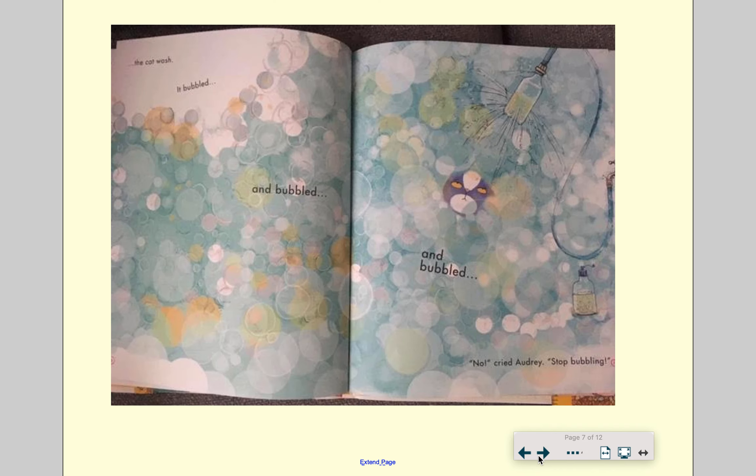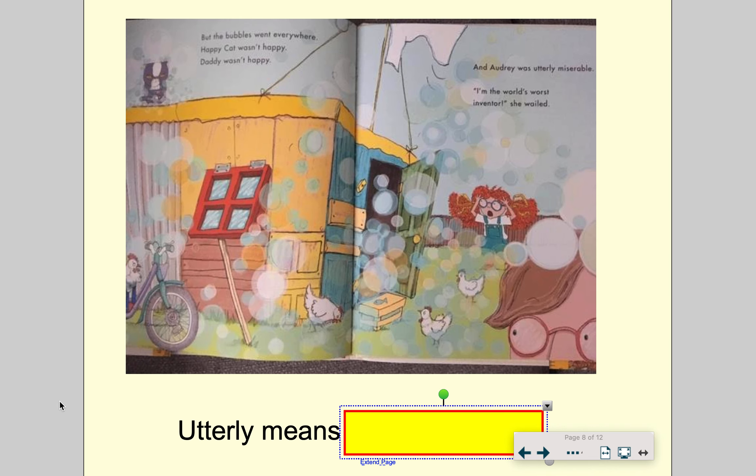What's going to happen? The cat wash! It bubbled and bubbled and bubbled. "No," cried Audrey, "stop bubbling!" But the bubbles went everywhere. The happy cat wasn't happy, and daddy wasn't happy, and Audrey was utterly miserable.